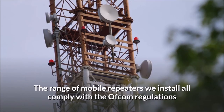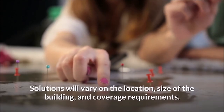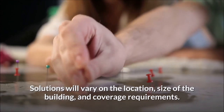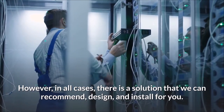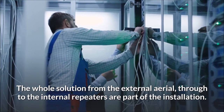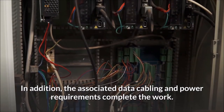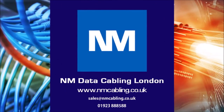The range of mobile repeaters we install all comply with the Ofcom regulations and the requirements of the mobile phone providers. Solutions will vary on the location, size of the building, and coverage requirements; however, in all cases there is a solution that we can recommend, design, and install for you. The whole solution — from the external aerial through to the internal repeaters, associated data cabling, and power requirements — is part of the installation. For further assistance or a free survey, please email or call on the details below, and click like and subscribe if you have enjoyed this video.